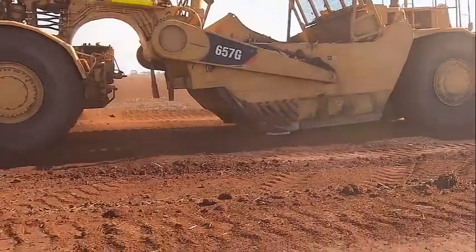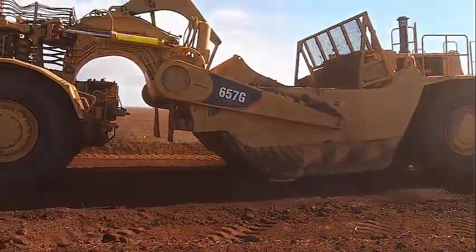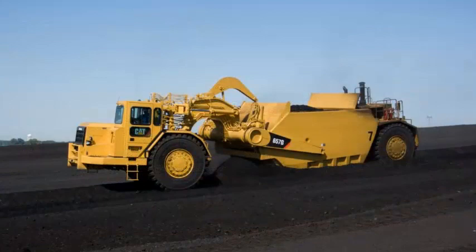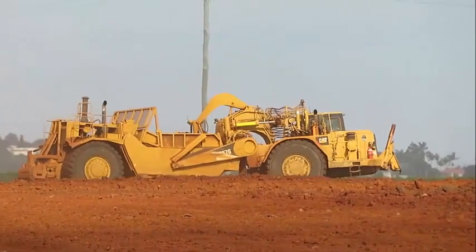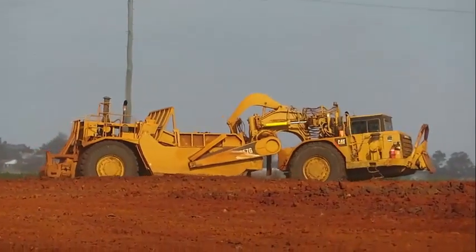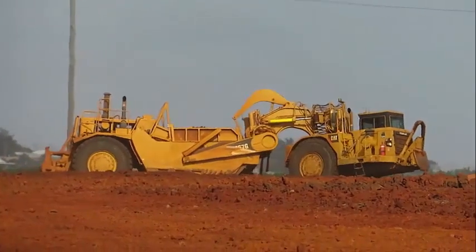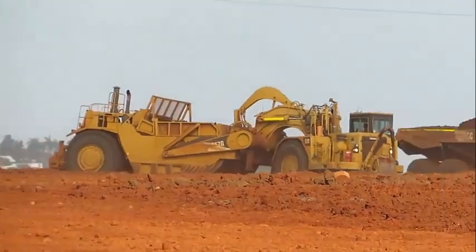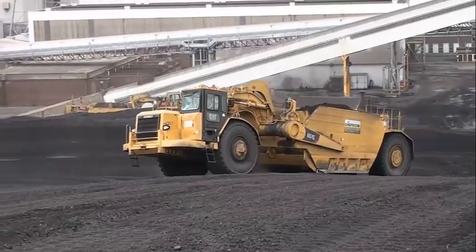The 657G Scraper is equipped with a range of features that enhance its performance and productivity on the job site. Caterpillar's auto-load system utilizes advanced sensors and automation to optimize load consistency and reduce operator fatigue. The system monitors the load in the bowl and automatically adjusts the cutting edge to maintain a consistent load, resulting in increased efficiency and reduced material loss.